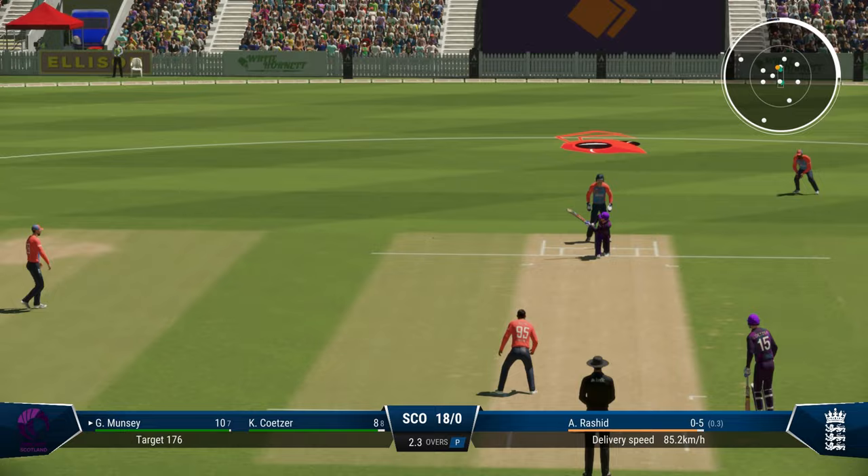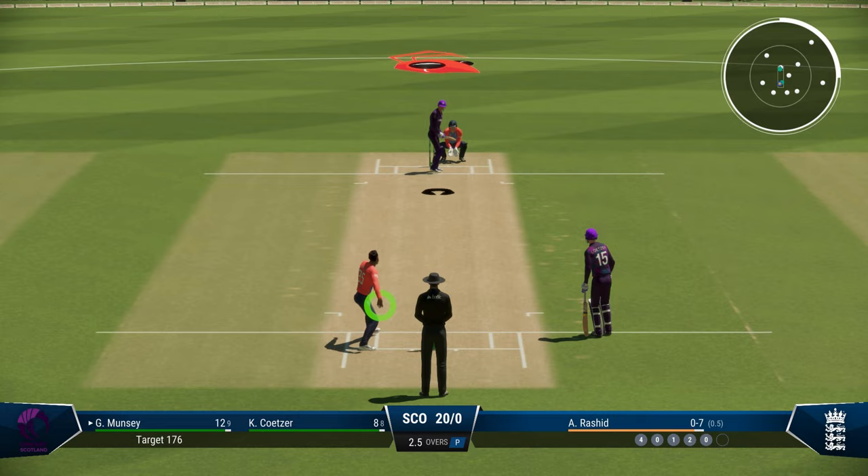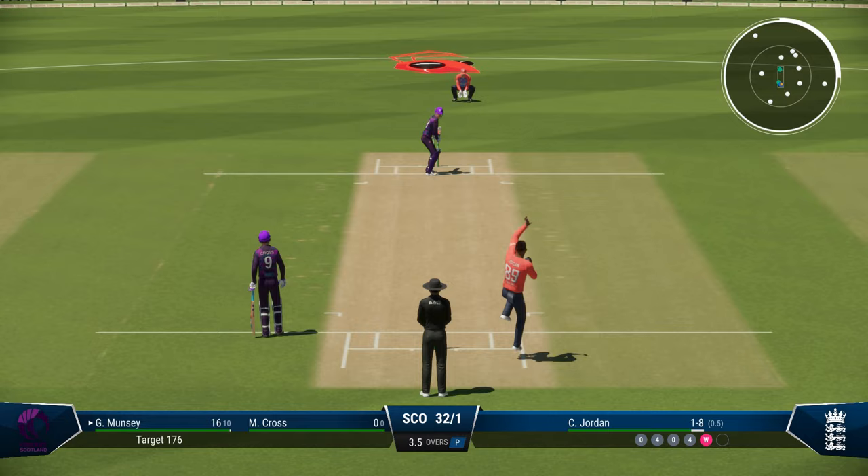Adil Rashid into the attack. Munsi sweeps it fine — it's going to be hard work for the fielder. He puts in the effort and saves a certain boundary there. Shuffles and sweeps — this time a lot squarer. Not a single fielder outside the circle, and that's the third boundary. It's a good start for Scotland here.